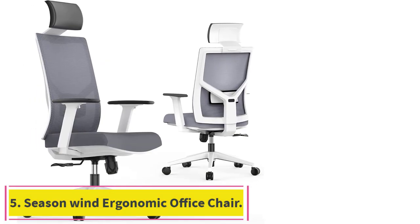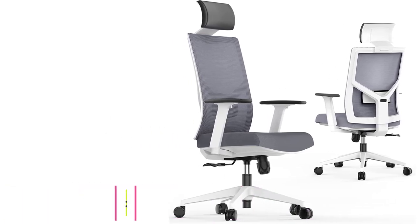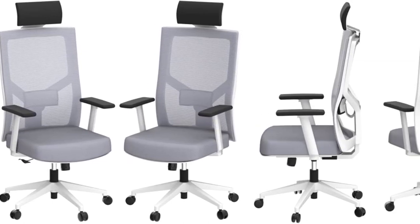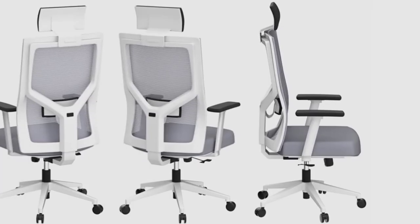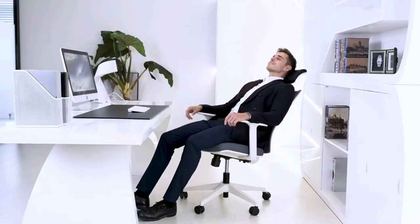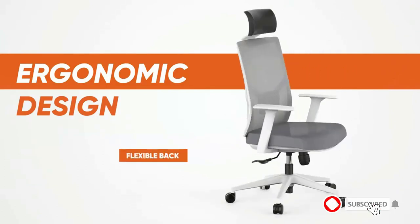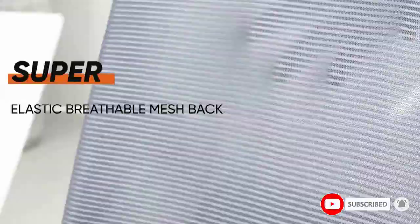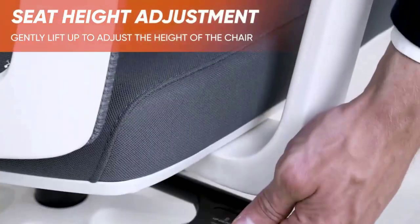Number 5: the Season Wind Ergonomic Office Chair. The overall design is ergonomic and fits perfectly with your body for long office hours, effectively avoiding back pain caused by sitting for a long time. The chair measures 26.4" D x 22.4" W x 46.7"–50.6" H, with seat height adjustable from 17.3" to 21.3" and a seat back angle adjustable from 90 to 127 degrees.